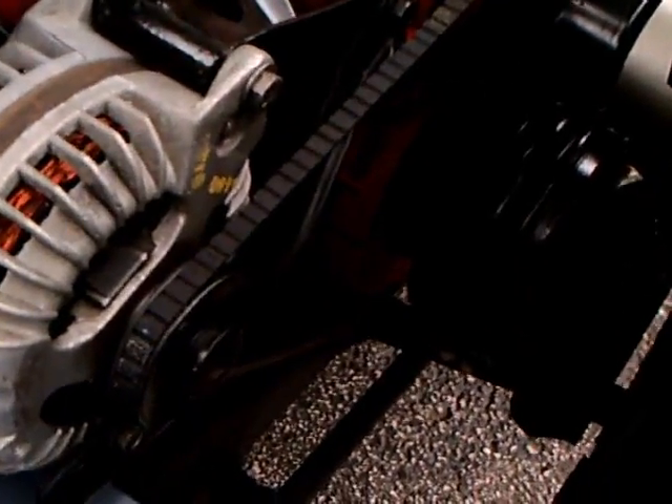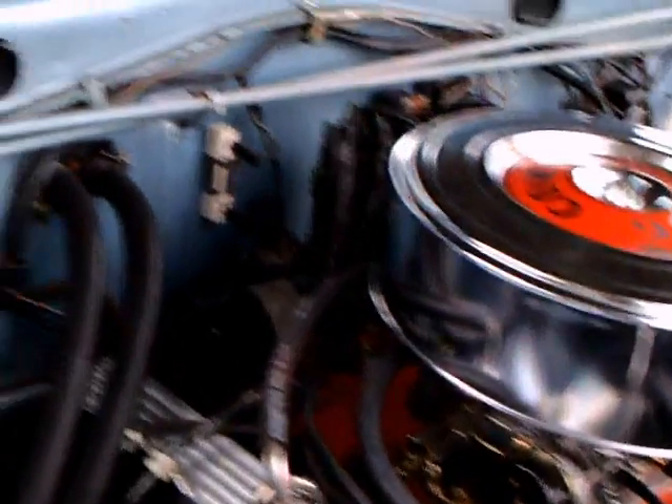There's the alternator. Notice the torsion rods there that keep the hood propped up, rather than springs.